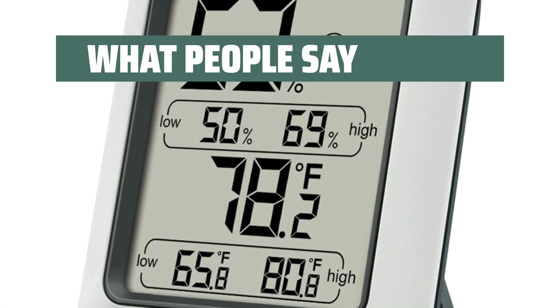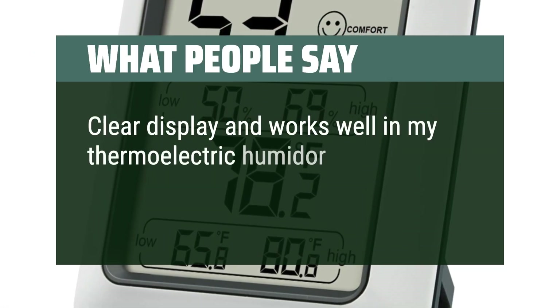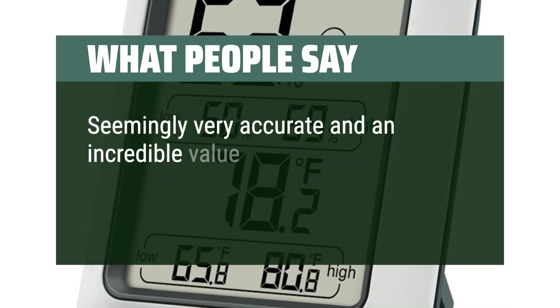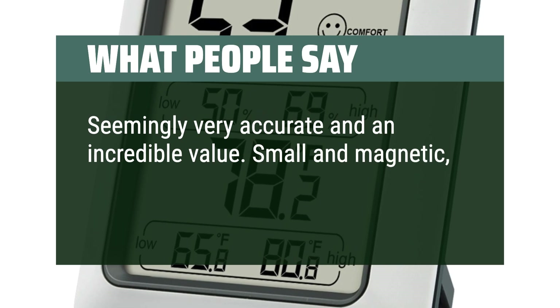What people say: Clear display and works well in my thermoelectric humidor. Seemingly very accurate and an incredible value. Small and magnetic — I could place them anywhere.